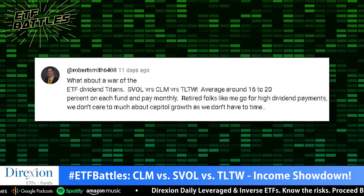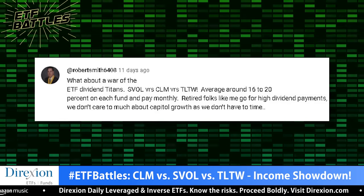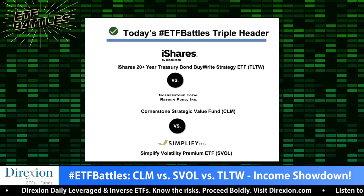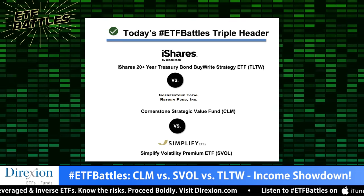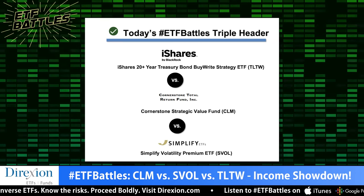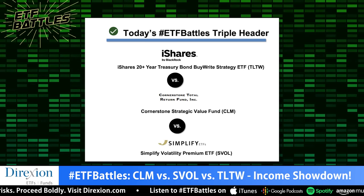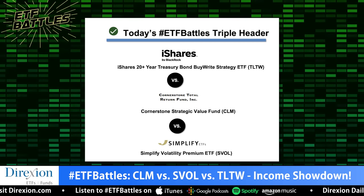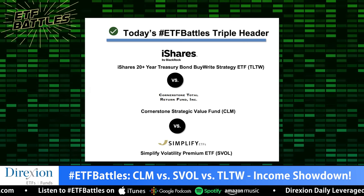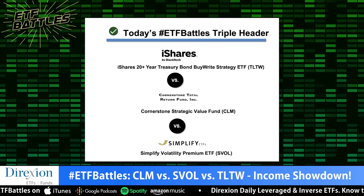He's not wrong. Because in retirement, it's income that determines your standard of living, not your account balance. Today's ETF matchup is a triple-header between three income-focused funds, each with unique and alternative income strategies for generating high yield. We've got CLM, a closed-end fund from Cornerstone, going up against TLTW from iShares, and SVOL from Simplify.